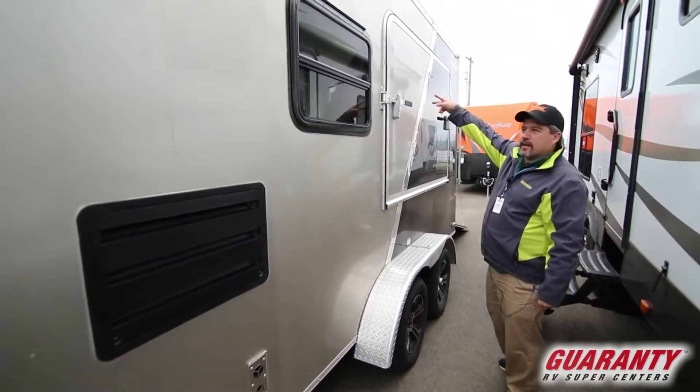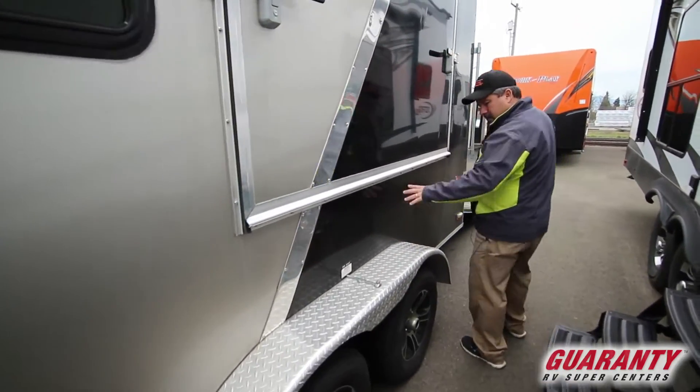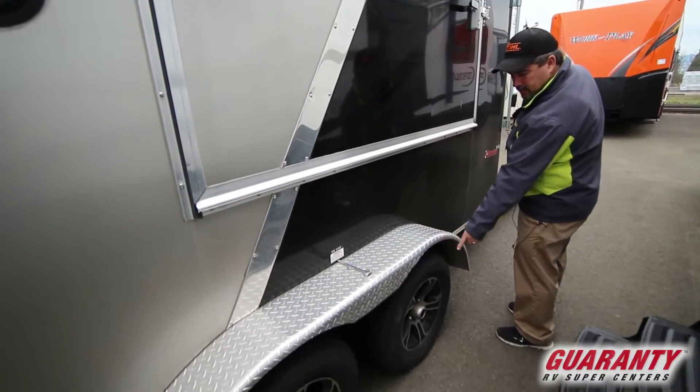There's tents on both sides — we've got the other side open on the other side. This has the nice diamond plate over the wheel wells and got the nicer wheels.